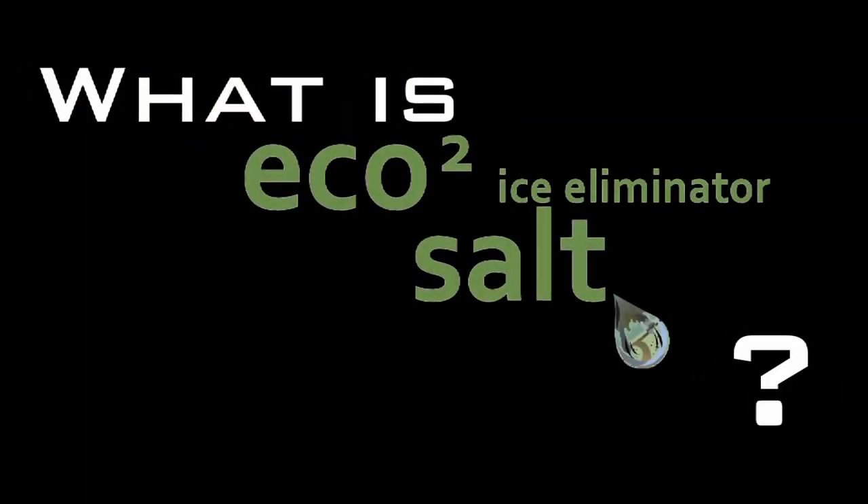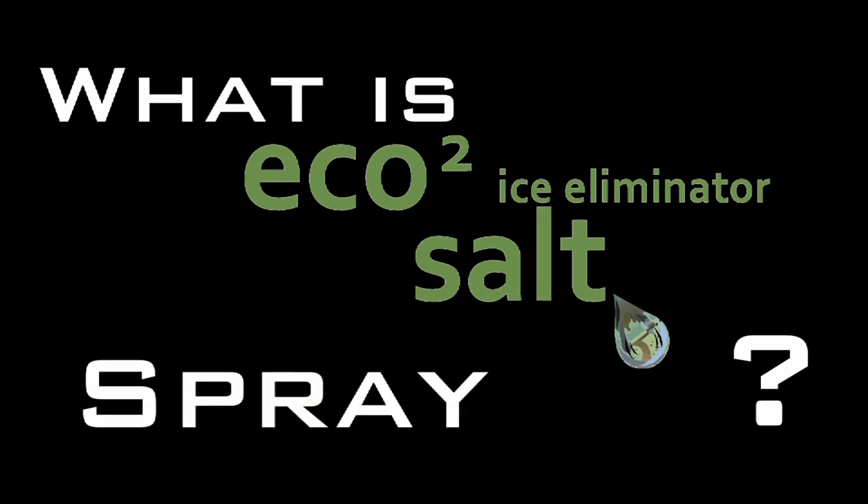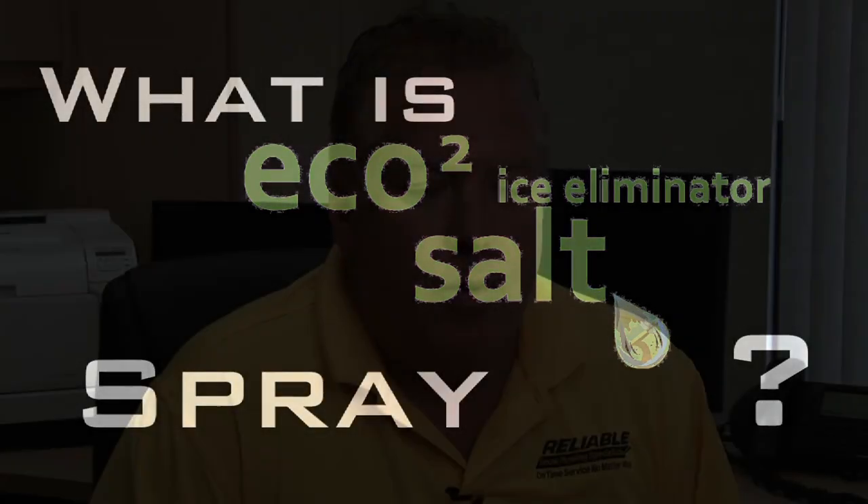What is Eco2? Well, one part is a spray that Reliable uses to get ahead of freezing problems. We recommend that for highly trafficked areas such as hills, pedestrian walkways, and handicapped spots — very similar to what you see being done on bridge decks or ramps prior to a snowstorm.